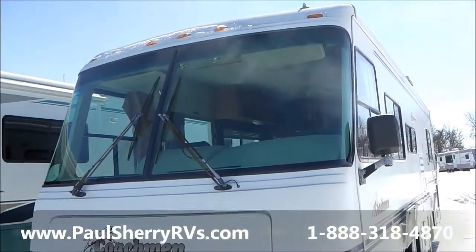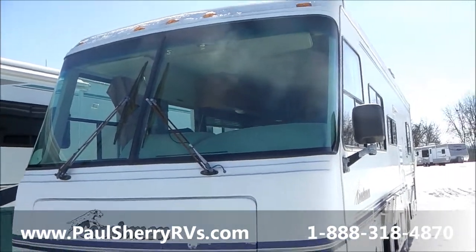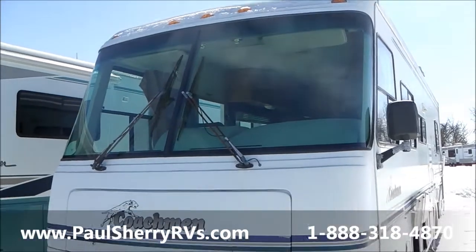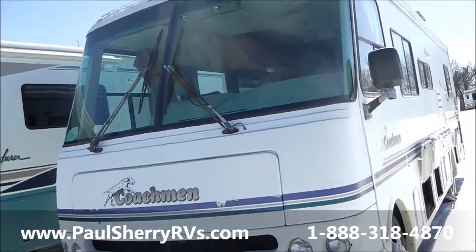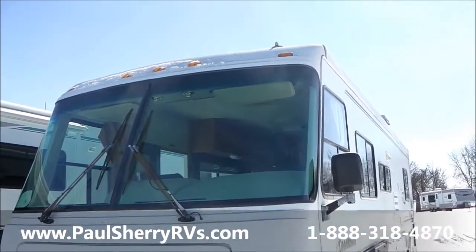Good afternoon. We're here at Paul Sherry's in Piqua, Ohio on a lovely February day. Got to be close to the 40s today. Nice to feel it — never thought that the 40s would feel like that. But here we are at Paul Sherry's in Piqua, Ohio.